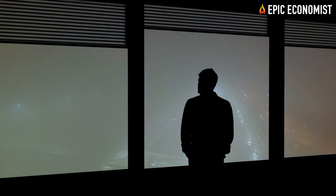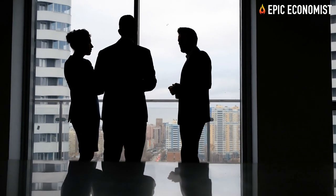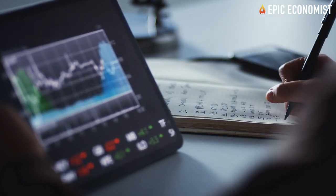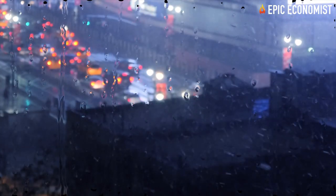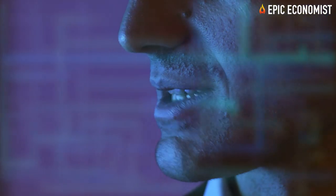The undeniable interconnectedness of our supply chains used to be a sign of strength and resilience for the global economy. Right now, as each and every country faces its own struggles, our reliance on this global system threatens to plunge our economy into another recession, one much worse than what happened in 2020.